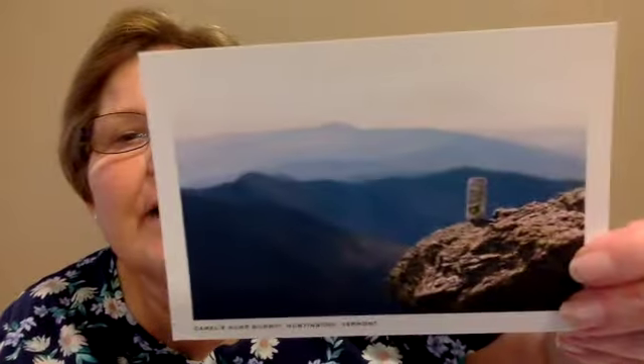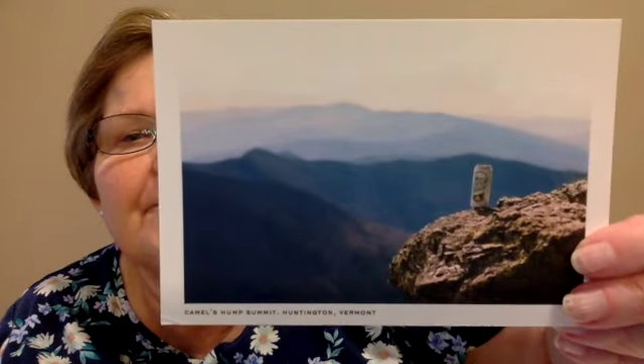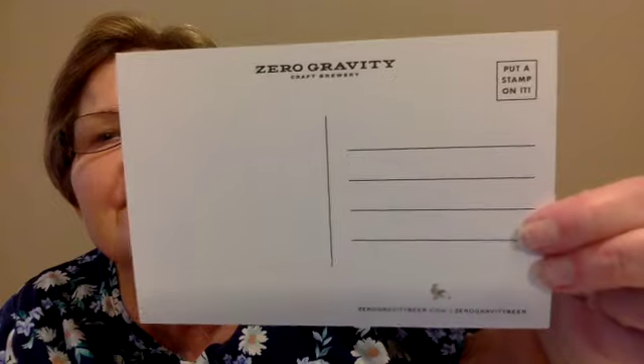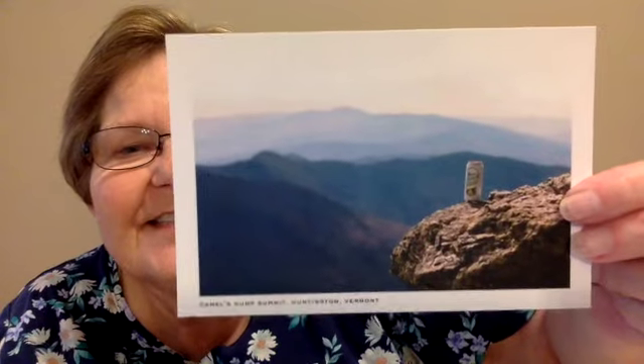The next card is a kind of view card but it's also got a soda on it. This is Camel's Hump Summit in Huntington, Vermont, and it is for a brewery — Zero Gravity Craft Brewery. I'm not a beer drinker, but I do like my gin and tonics. A lot of people like beer postcards though. The next one is called 'Field of Dreams,' Burlington, Vermont, and it's another one from Zero Gravity Brewery.